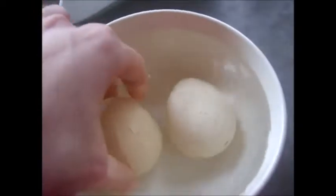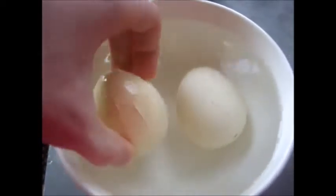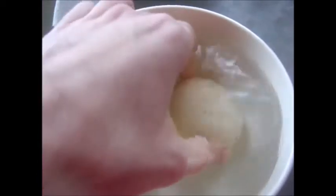And day two of the Dino eggs. I don't know if you can see it, but they're slowly cracking around the edges there. It's pretty cool. This one's got some cracking as well. So yeah, that's day two of the Grow Dinosaurs.